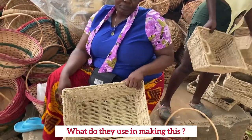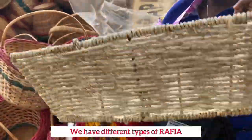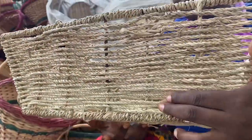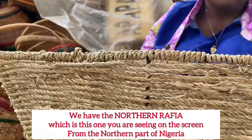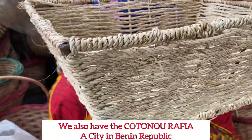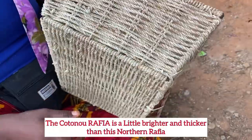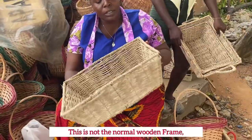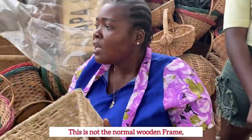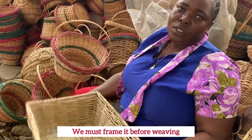What did they use in making this? Let me come closer so you can see. They have the local one and the one they buy from outside. They have mountain raffia and cotton raffia. The framing is not a wooden frame — it's made with iron! Wow!